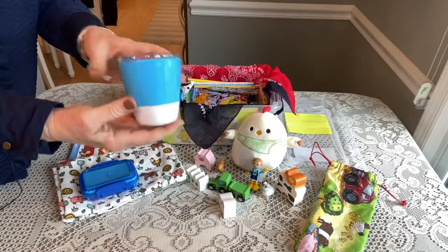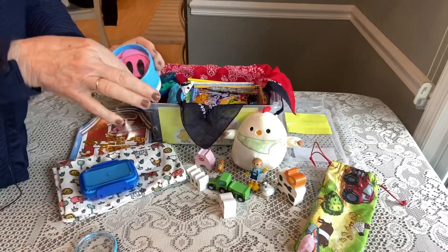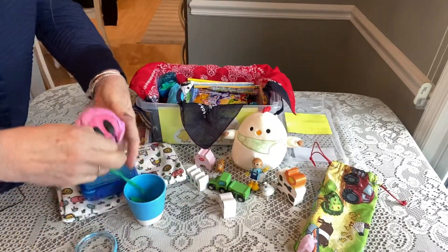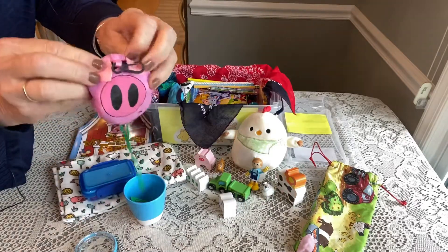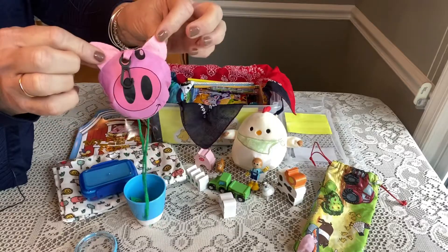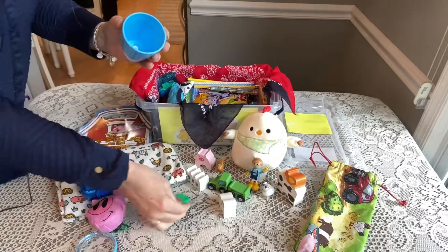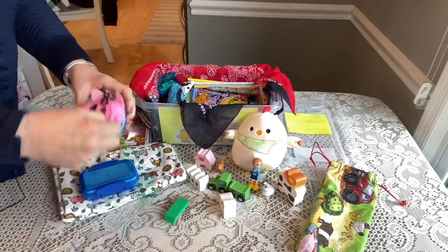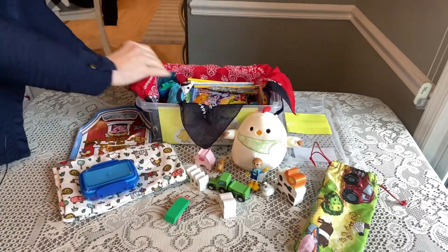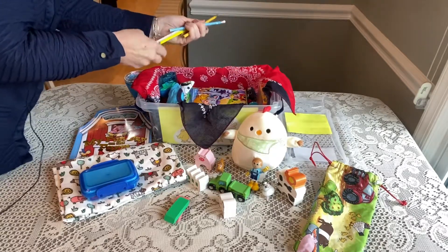He has a sippy cup — I ordered this one from Amazon. Inside the sippy cup he has a little pig that is a bag, like a little drawstring carry bag, so he has something to carry things home in. He has two erasers for school.